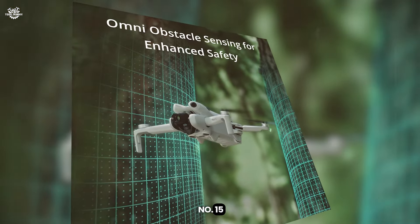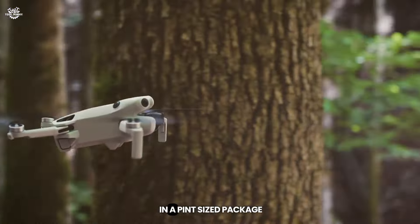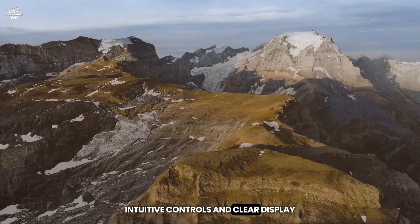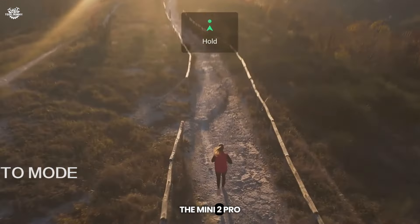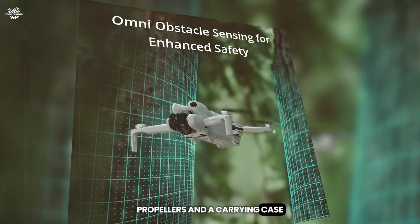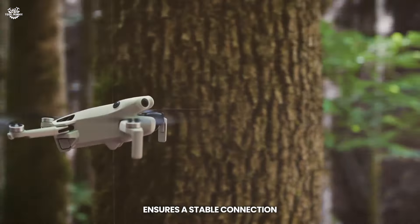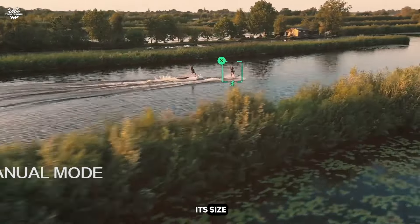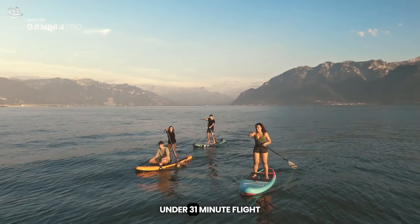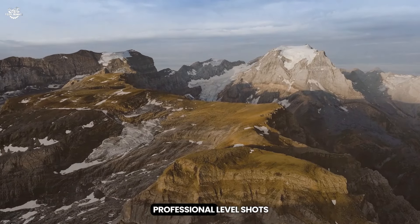Starting our list at number 15, the DJI Mini 2 Pro Fly More Combo Plus with DJI RC 2 is a marvel of engineering — a powerhouse in a pint-sized package. The intuitive controls and clear display of the RC 2 make for a seamless flying experience. The Mini 2 Pro boasts a 4K camera with stunning image quality, and the Fly More Combo includes extra batteries, propellers, and a carrying case. OcuSync 2.0 transmission ensures stable connection up to 10 kilometers. With 31-minute flight time and a Quick Shots feature, even beginners can capture professional-level shots with ease.